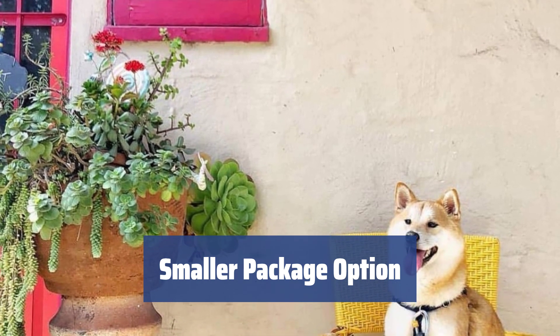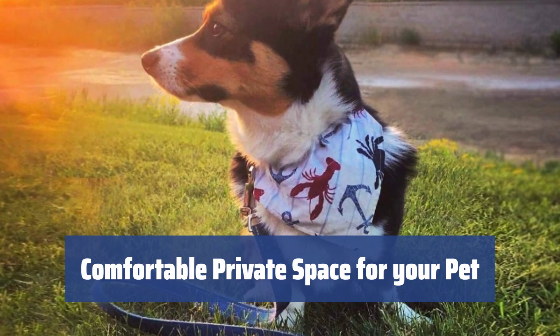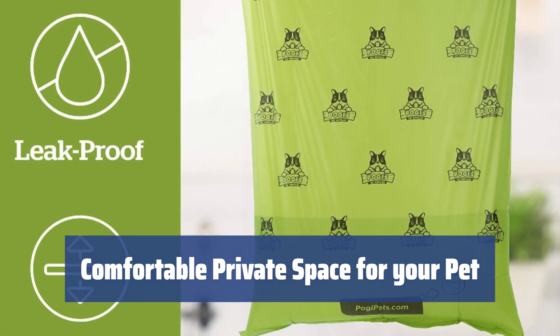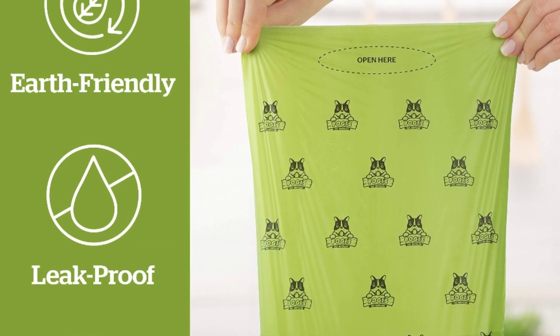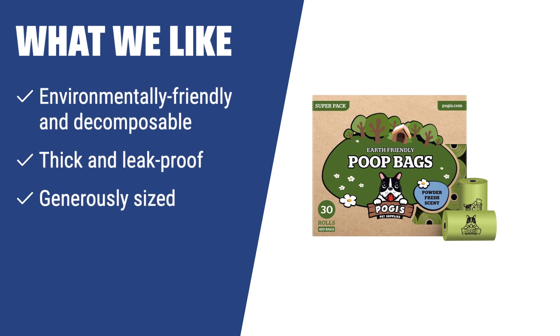These dog poop bags are thick, leak-proof, and have a pleasant scent. What we like: If you want to keep the neighborhood clean while also being environmentally friendly, Pogies earth-friendly bags are the ideal choice for you. With environmentally friendly and decomposable bags that are thick, leak-proof, and generously sized, you can make a positive impact on the environment while keeping your neighborhood clean.